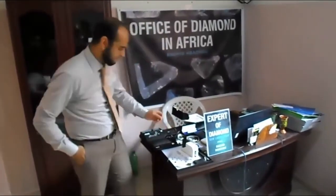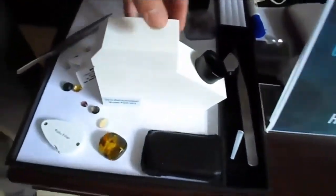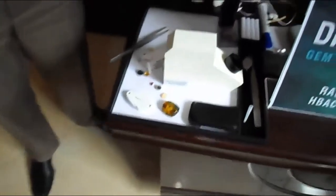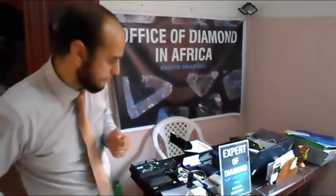These instruments — you can see them here. This instrument is called a refractometer. We use it to measure the refractive index. Maybe you don't know the meaning of these terms yet. I'll just give you an idea now, and over time I will explain the purpose of each instrument, what we measure with it, and what characteristic of the stone it reveals.